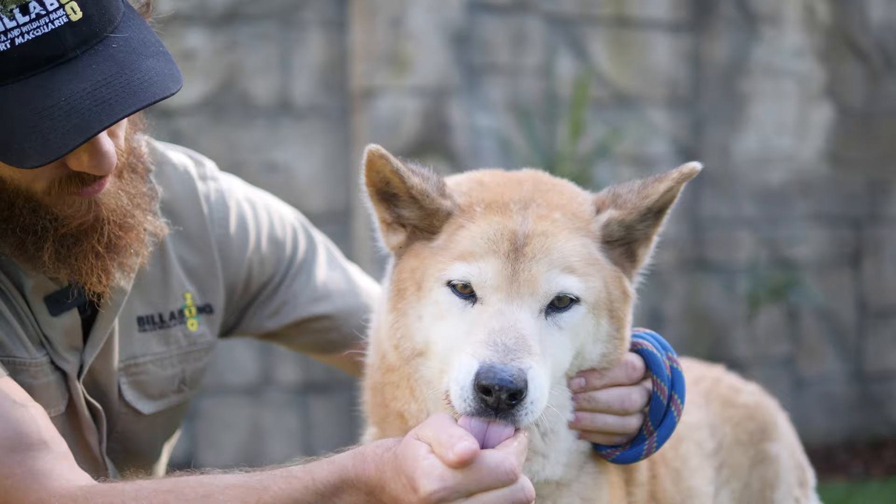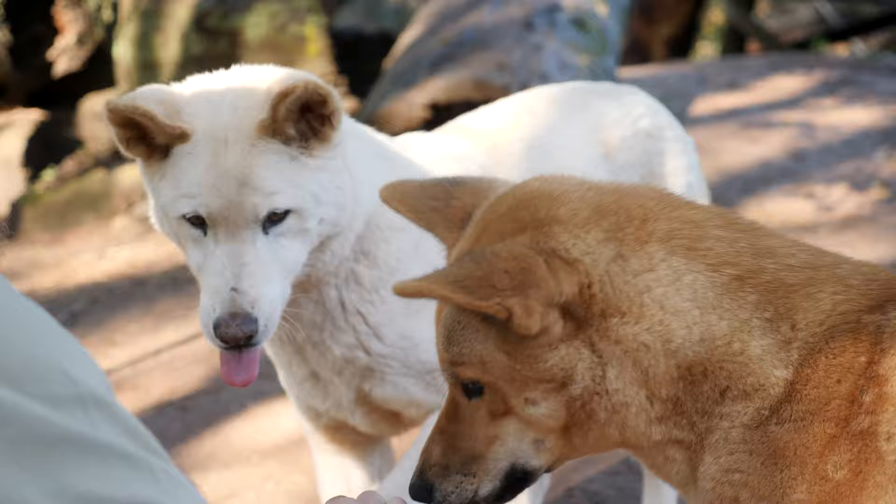We have three dingoes here at the zoo. Each and every day when we're open, there's always a dingo available for a bit of a pat and a photo.